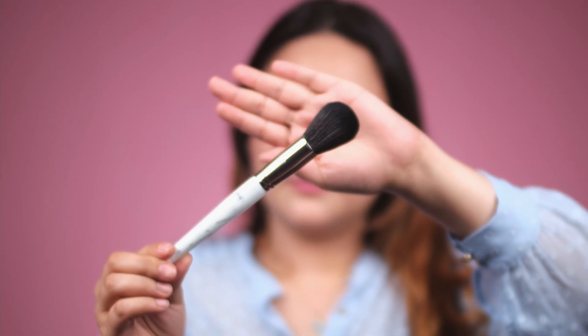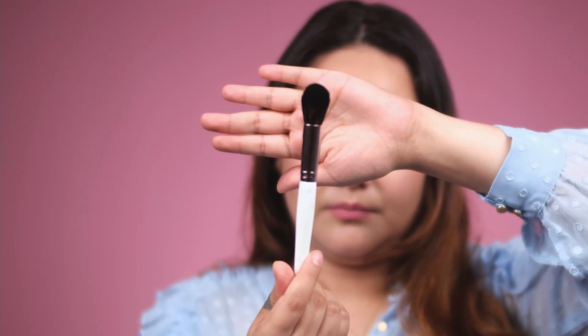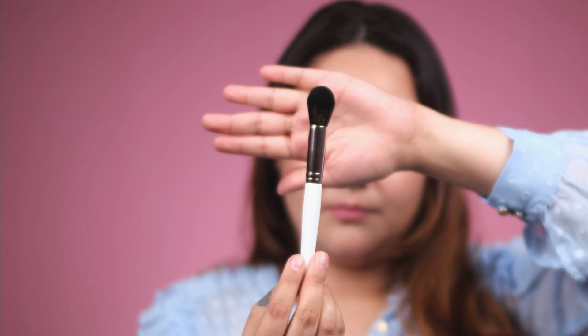The first brush is the powder brush. This is a very big fluffy powder brush and you can use it for translucent as well as compact powder. The next one is also a powder brush but it is very small and precise, so you can use it for either blush or contour — it's a multi-use powder brush.